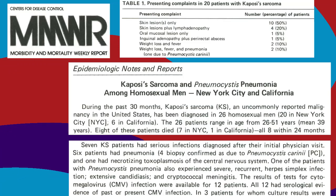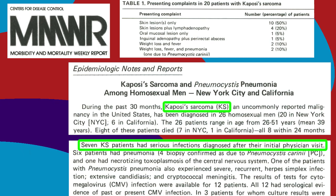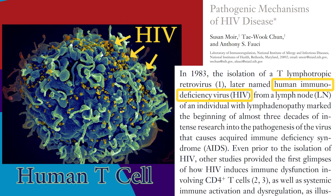In the early 80s, people started coming down with rare infections and cancers. What tied these things together was a severely weakened immune system caused by the HIV virus.